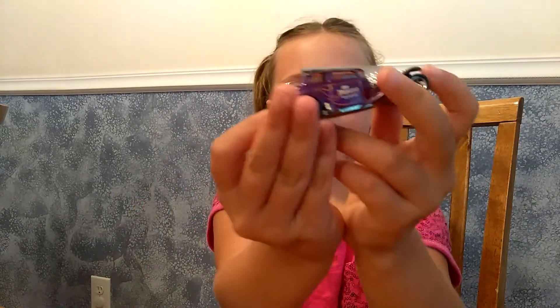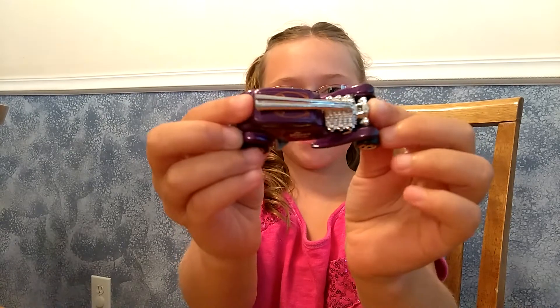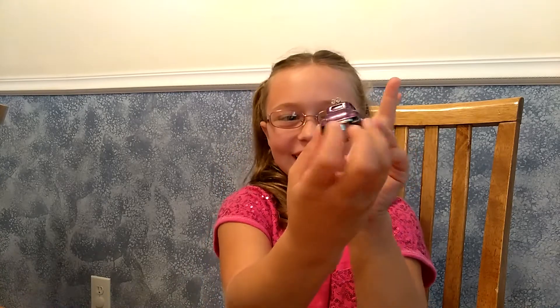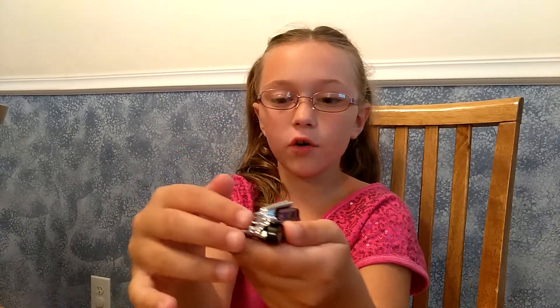Here's another one I found today. My favorite part on it was the exhaust pipes. And it's silver. I like silver sometimes, and sometimes I don't like silver on cars.